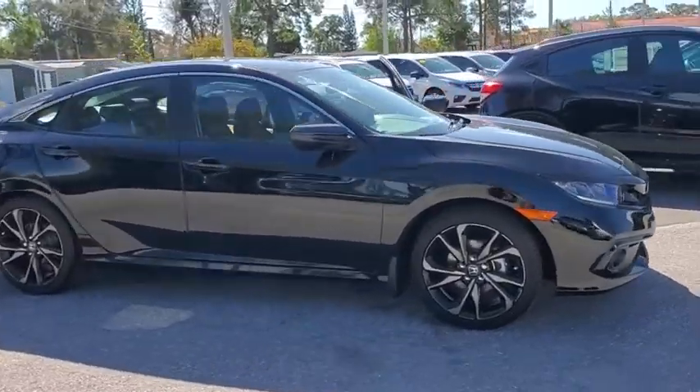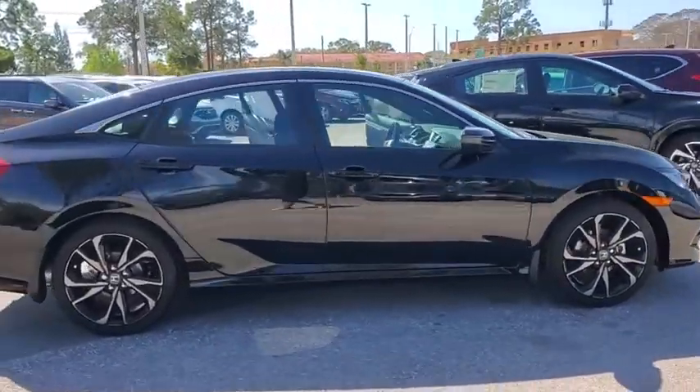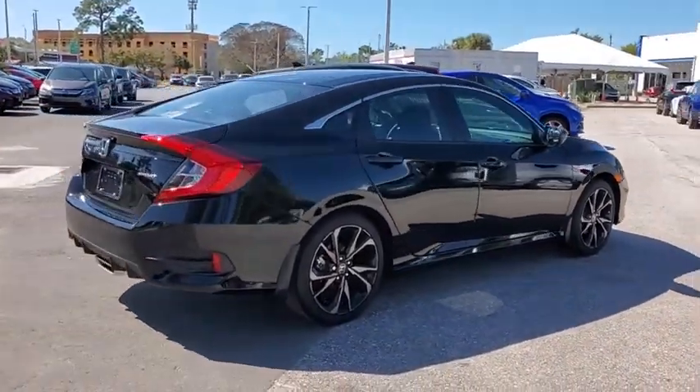Come test drive the 2020 Honda Civic. Practical, awesome gas mileage, and incredibly reliable.